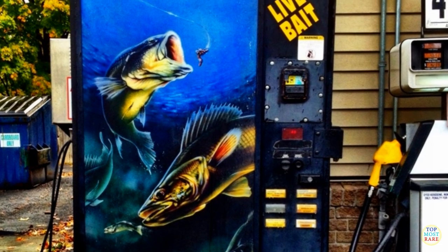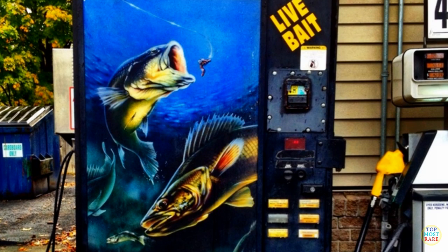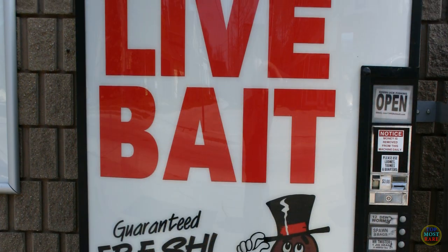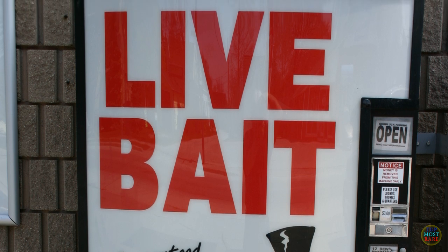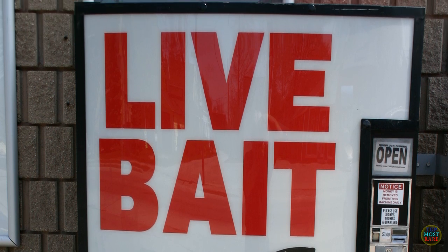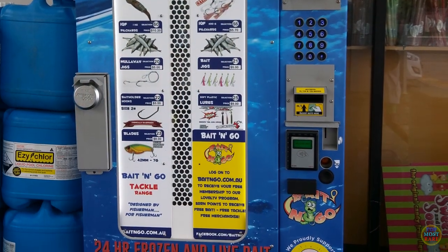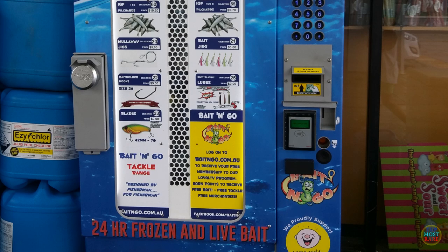Live bait vending machines might be a sigh of relief for your next fishing trip. No need to go to Walmart just to purchase live bait for the fish — it's easily available from this vending machine in various spots throughout America. The machine has a wide range of live bait available, from flies to worms depending on your preferences.